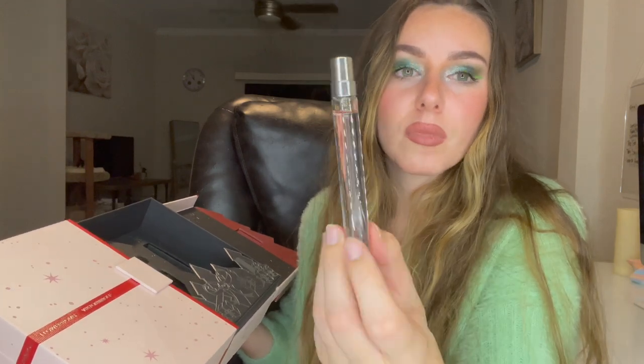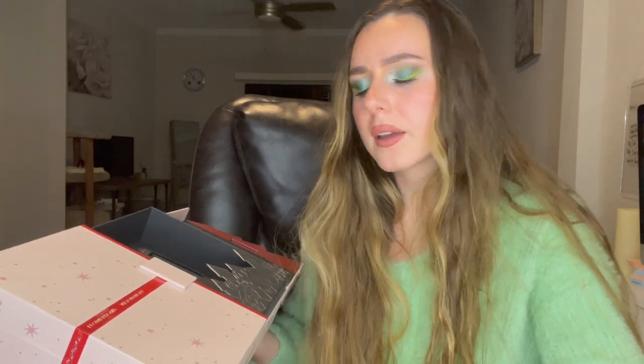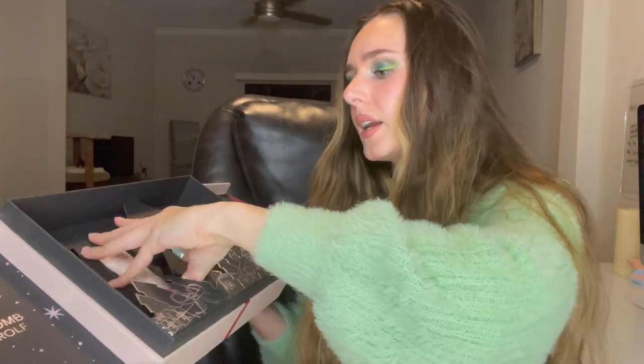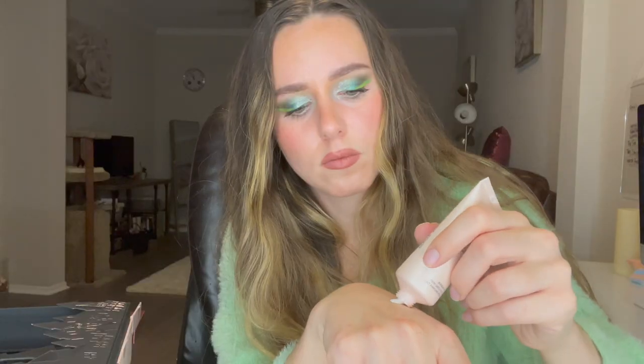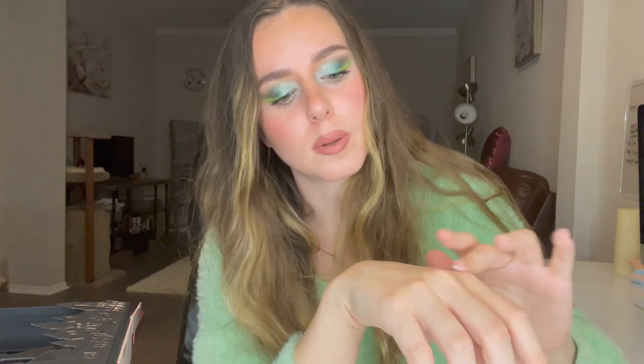The travel spray packaging is pretty simple and I like that it comes with a cover, so it's not gonna spray out in your bag. And then we've got the body cream and body lotion. The body lotion is very liquidy — very, very liquidy. If you like a thinner moisturizer you'll probably like this. Scent-wise, I would not say this smells like the perfume; it's a lot lighter. The scent is there but it's way more subtle, though I do like the feel of the moisturizer.